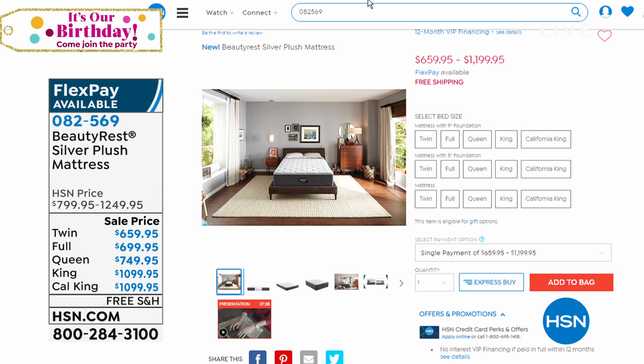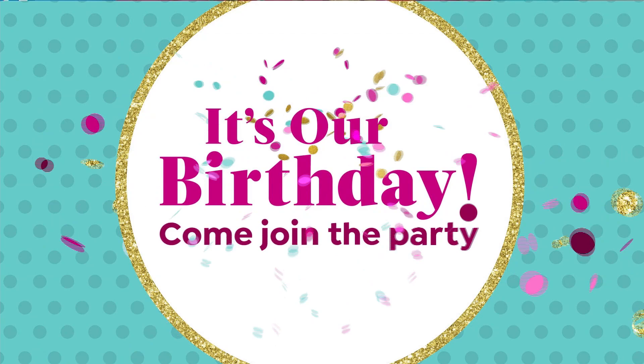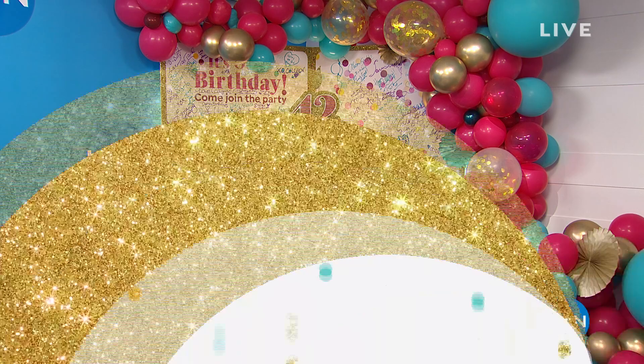We are celebrating HSN's 42nd birthday all month long. We have a giant birthday card in one of our studios. Kristen Barker is coming up in the next hour with some great Beekman products, so stay tuned for that. We're celebrating all month with great specials and new items.